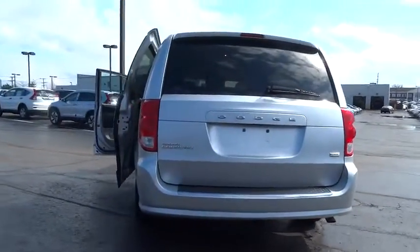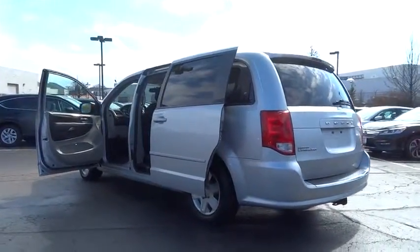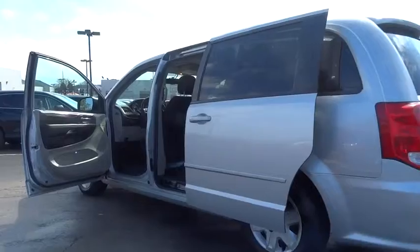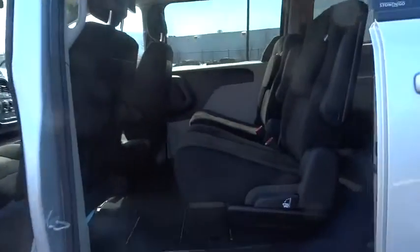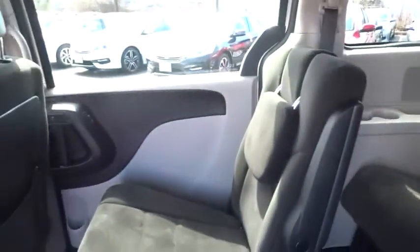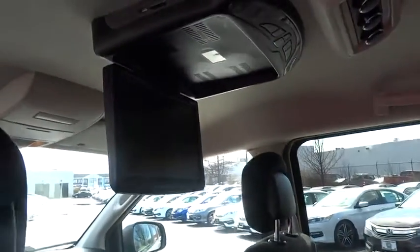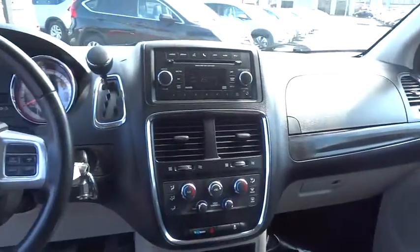Here are some of this vehicle's great options: traction control, dual airbags, power steering, air conditioning, front four-wheel disc brakes, power windows, electronic stability control, rear window defroster, trip computer, CD player, brake assist, overhead console, remote keyless entry, tachometer, panic alarm, driver vanity mirror, rear window wiper, tilt steering wheel, front reading lamp, and front bucket seats. Your new ride is just a phone call away.